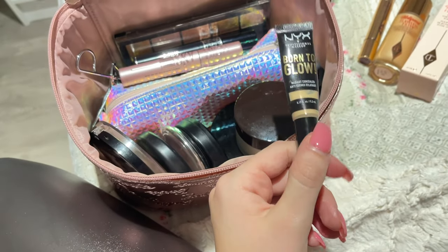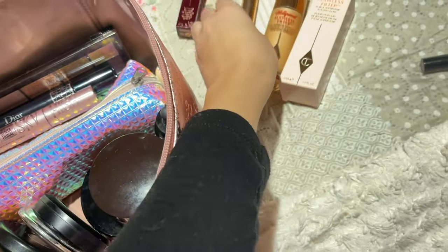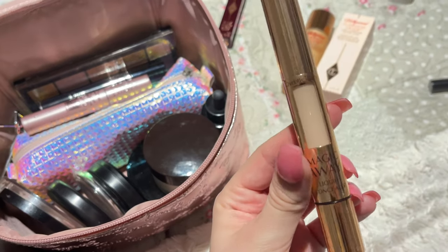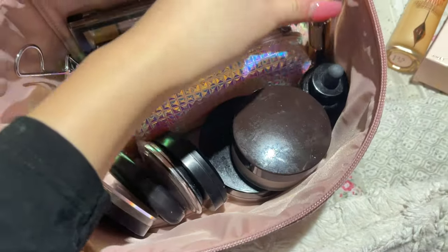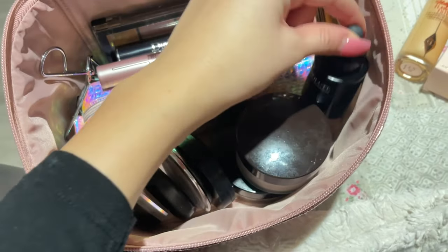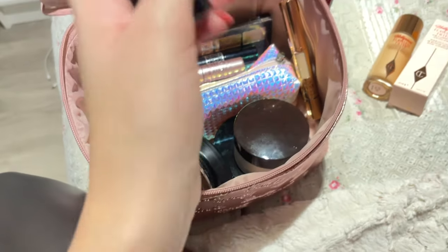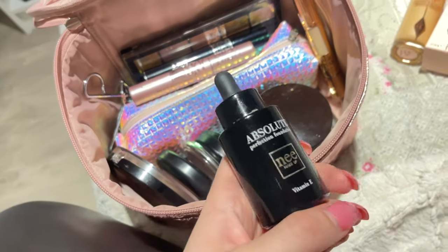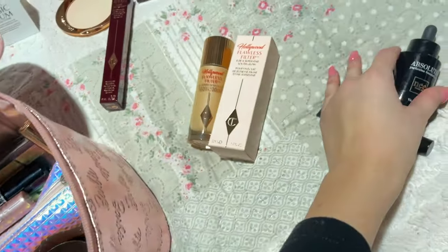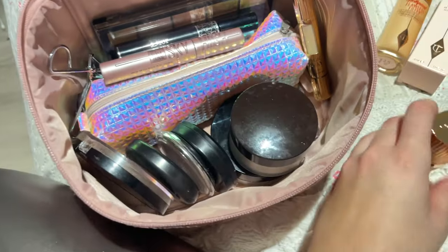My old concealer — I love it but it's completely done, so I needed a new one. That's why I bought the Charlotte Tilbury Magic Away. I'll definitely go back to the NYX one eventually. I'm also replacing my foundation — my old one and the Dior Forever Undercover, which is more of a summer darker shade. The Charlotte Tilbury one is my pale winter shade. My makeup bag keeps getting prettier and prettier!